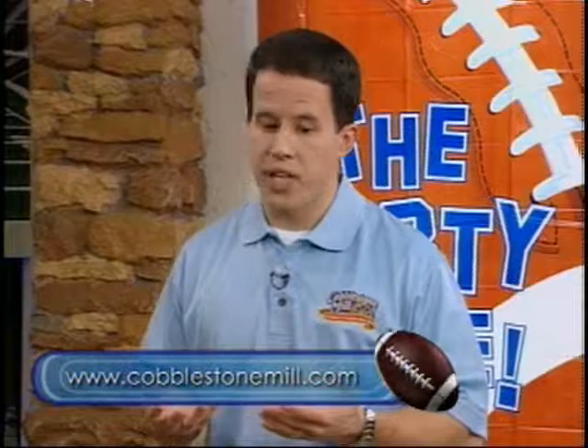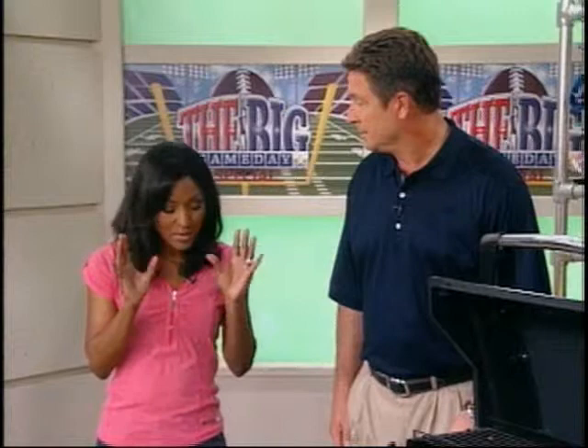All of this sounds absolutely amazing. Where can we go for more information? For these recipes and more, you can go to cobblestonemeal.com. We've got some great sandwich solutions there, and you can even sign up for our e-newsletter to receive even more tasty ideas via email. Brent, we appreciate you being with us. Thank you so much.